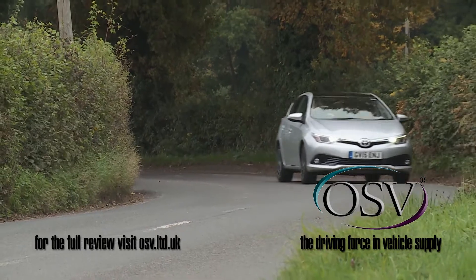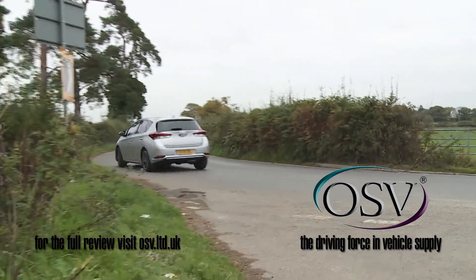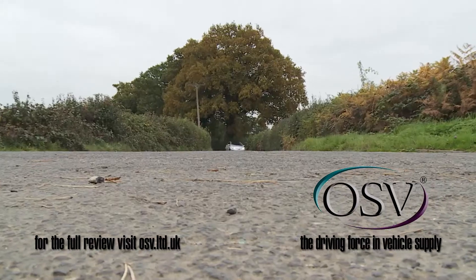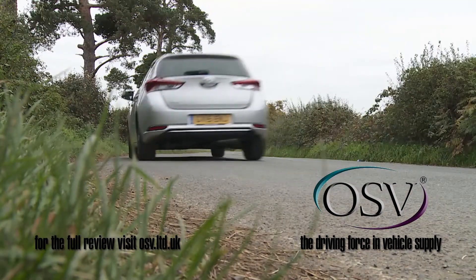This revised Mark II model makes another step forward, courtesy of a package of changes primarily aimed at enhancing comfort and day-to-day ease of use. It's now quieter and offers sharper steering. The car rides a little better too, though the extent to which you'll feel that really depends on the engine variant that you choose.